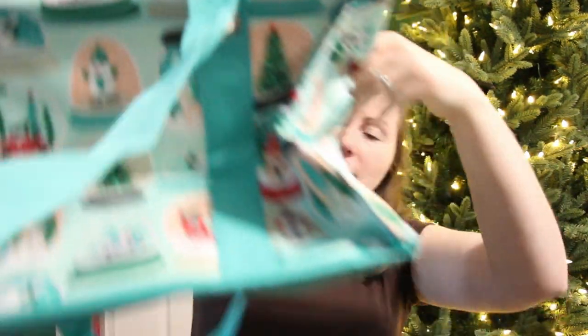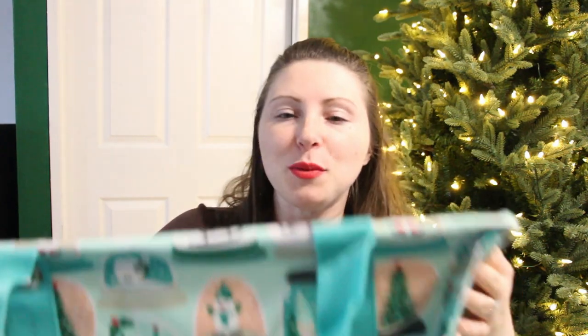I know a lot of teachers swear by these bags. This is a 31 brand big tote bag, and it's Christmas themed. I thought, you know what, this will come in super handy.